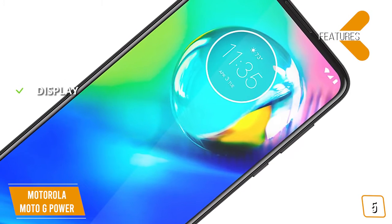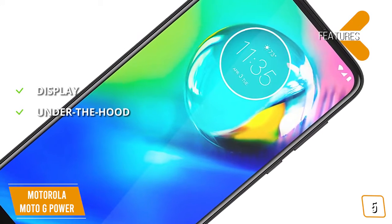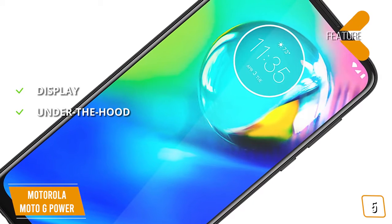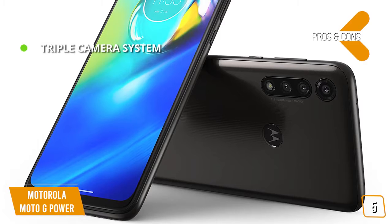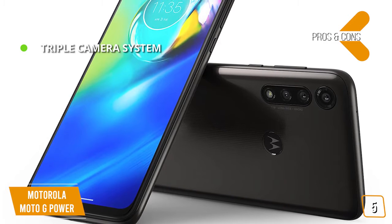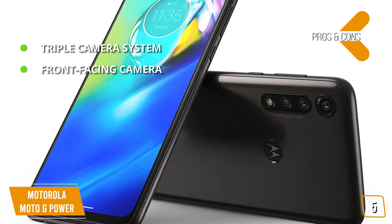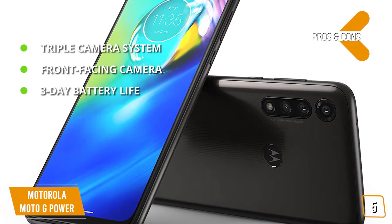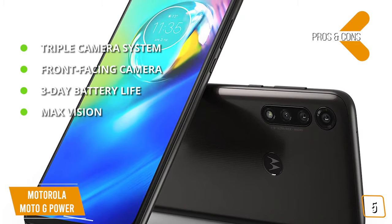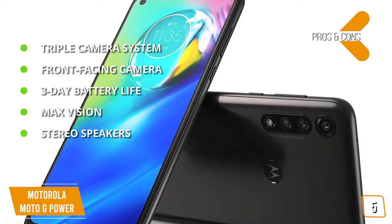The key features are: display — 6.4-inch Full HD Plus Max Vision, 1080x2300 pixels resolution. Under the hood: Qualcomm Snapdragon 665 with 2.0 GHz octa-core, 4GB RAM, and 64GB storage. The pros are: triple camera system — capture everything with a 16-megapixel wide-angle camera for sunsets, an 8-megapixel ultra-wide-angle camera for sprawling landscapes, and a macro camera for extreme close-ups. Front-facing camera: 6 megapixels with quad-pixel technology for clear selfies even in low lighting. 3-day battery life with a 5,000 mAh battery. Max Vision for ultra-wide views and an immersive big-screen effect. Stereo speakers with powerful crystal-clear Dolby-tuned audio.